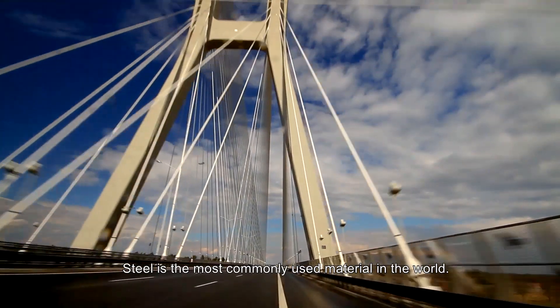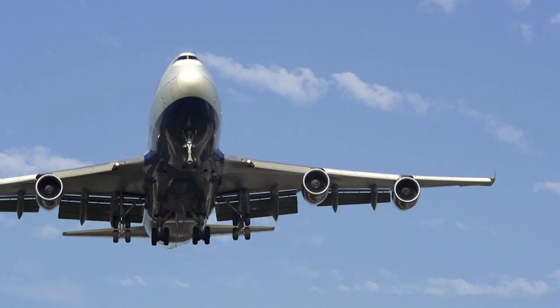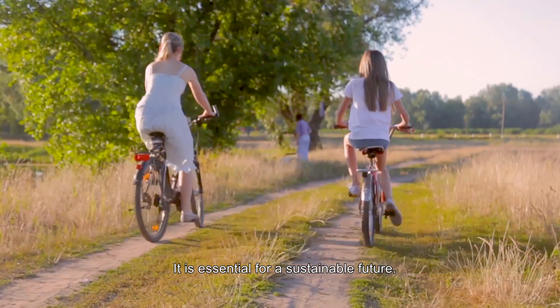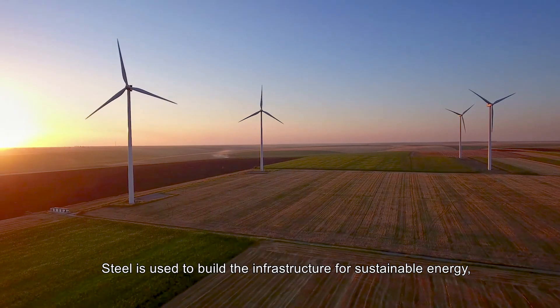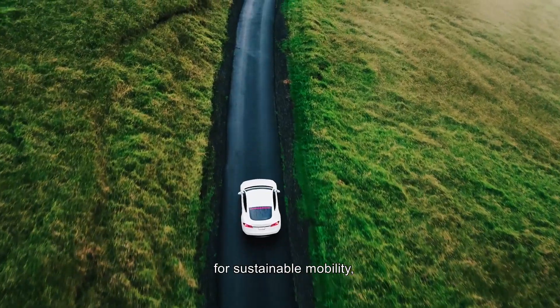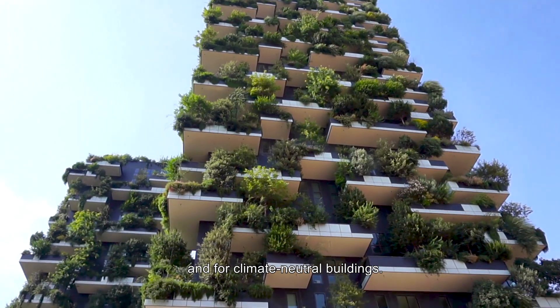Steel is the most commonly used material in the world. It is essential for a sustainable future. Steel is used to build the infrastructure for sustainable energy, for sustainable mobility, and for climate-neutral buildings.